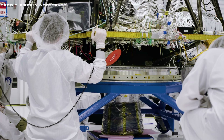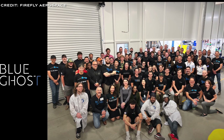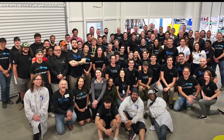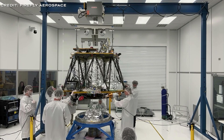Firefly Aerospace is currently involved in three missions as part of NASA's Commercial Lunar Payload Services Programme, securing contracts worth $230 million. These missions are set to be completed in the coming years, positioning Firefly as a significant player in the NASA Artemis initiative aimed at returning humans to the moon.